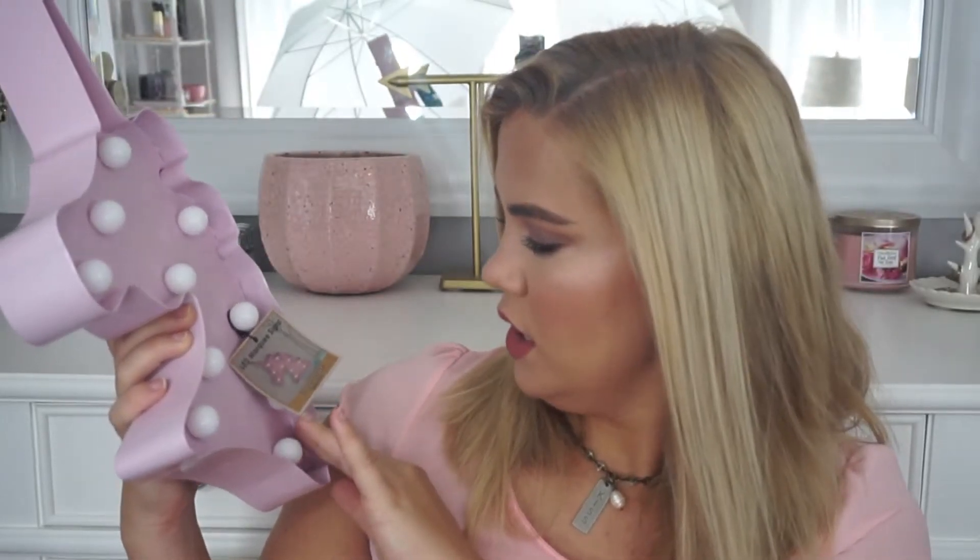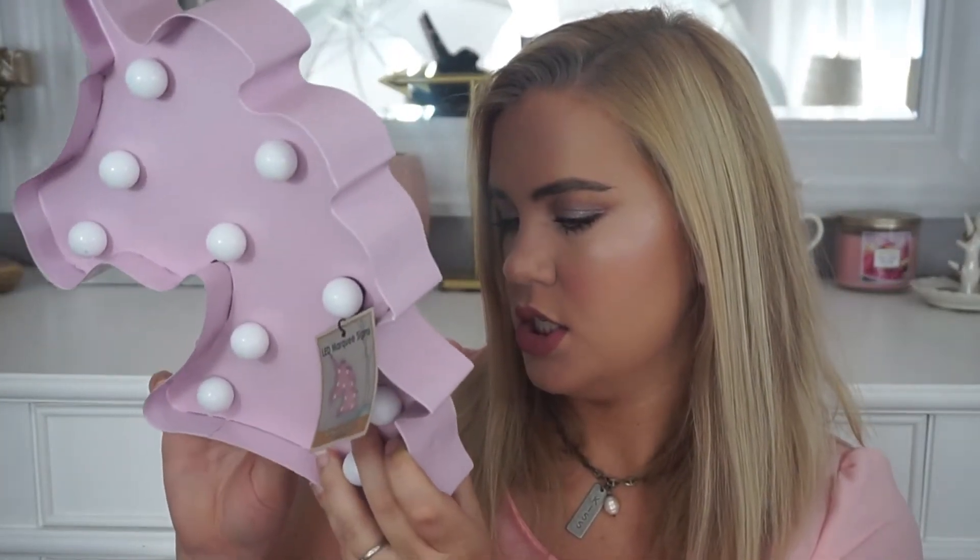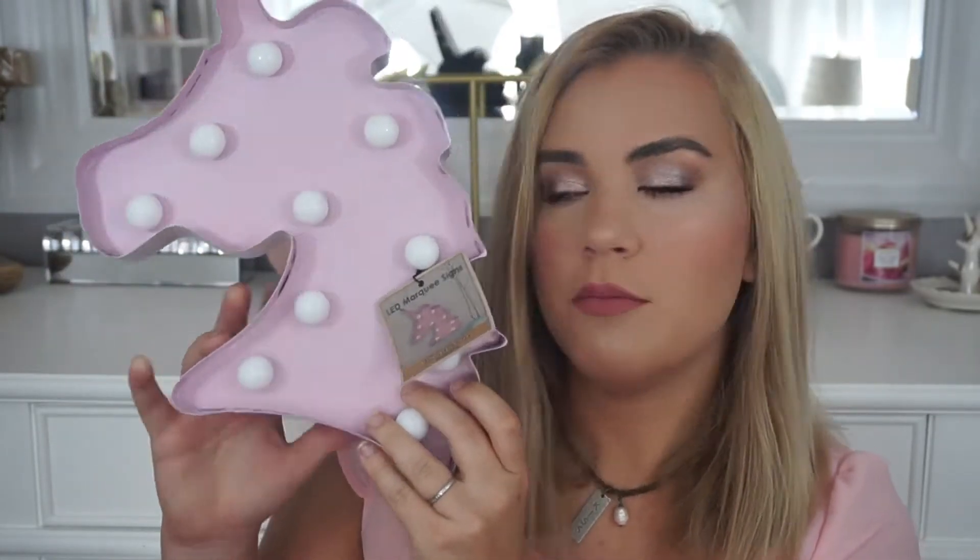It is so freaking cute — the little light bulbs light up. This was $12.99. It says batteries included, so maybe they are included, but if they are, they're dead. I thought this would be super cute to put up somewhere. You can either set it down on a desk or you can hang it up with the little holes that are on the back. Either way, this is so cute and I cannot wait to hang it up in my room.